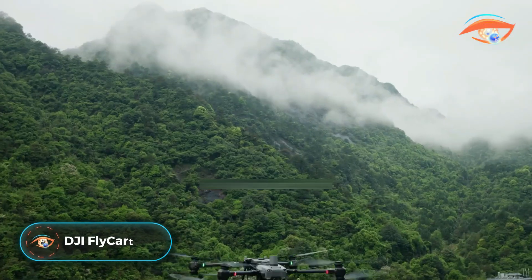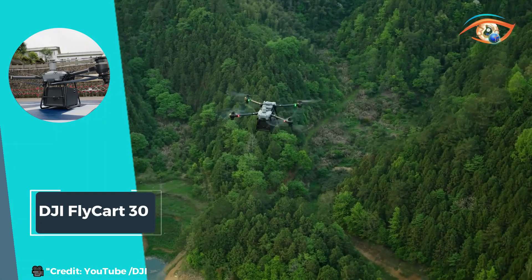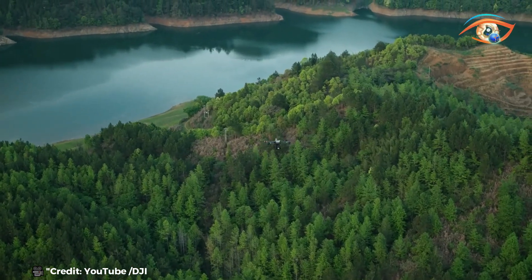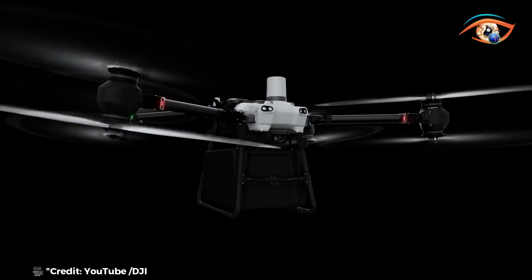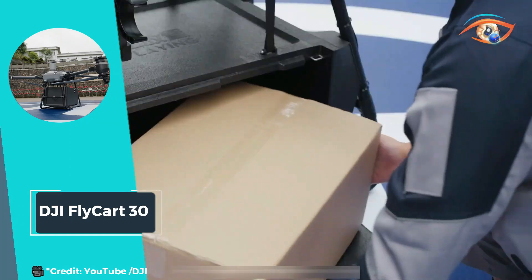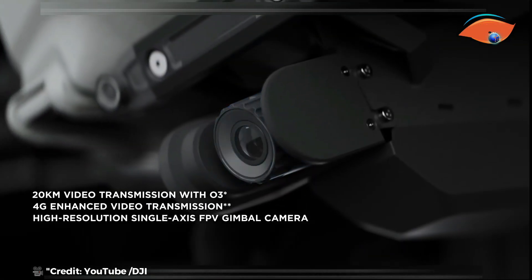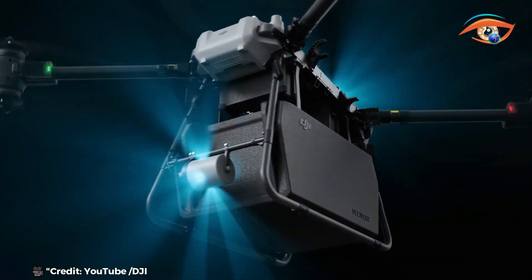The DJI FlyCart 30 is a robust, long-distance heavy lifter designed for demanding aerial operations. With a maximum payload capacity of 30 kilograms, it excels in transporting heavy equipment and supplies over considerable distances. The FlyCart 30 can travel up to 28 kilometers without a payload, and its maximum flight speed of 20 meters per second enables swift delivery and efficient maneuverability. It facilitates efficient logistics and payload transportation in sectors such as construction, agriculture, and emergency response.